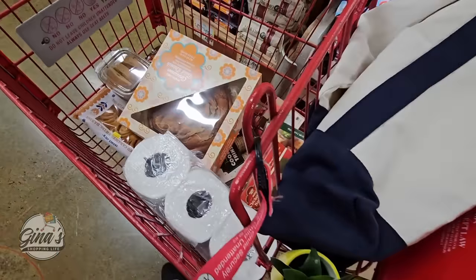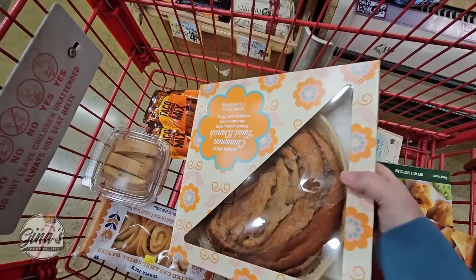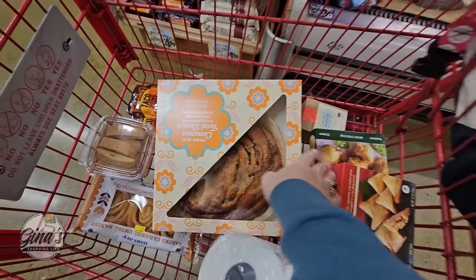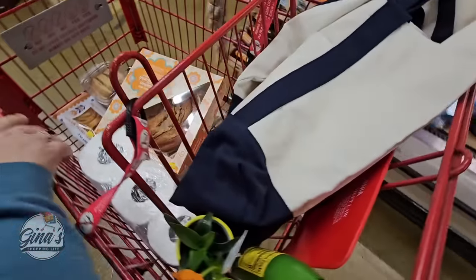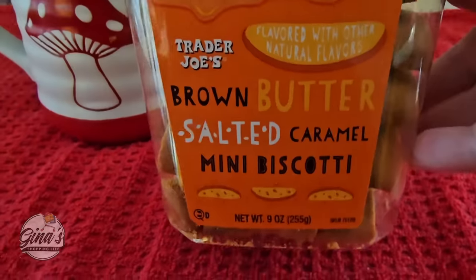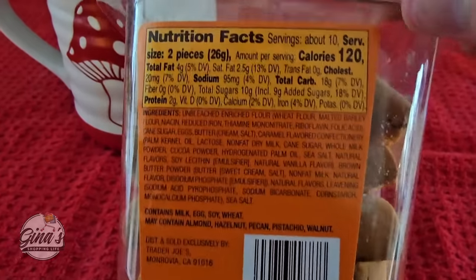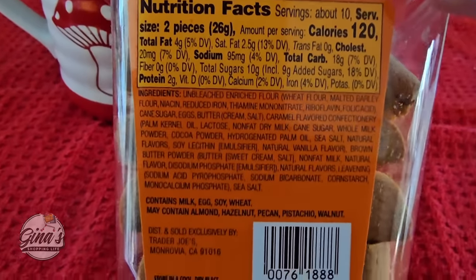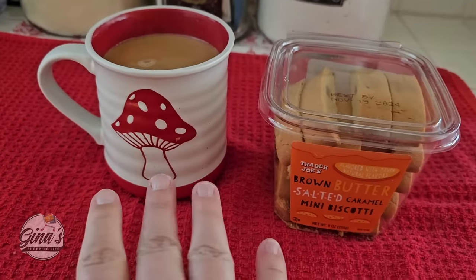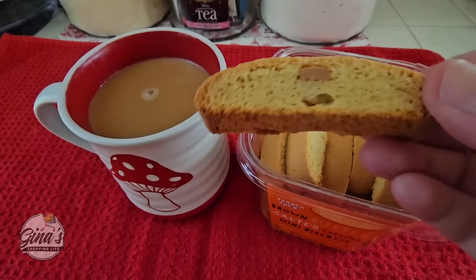Here is my little mini haul. I know I don't put it in my basket fancy like some people do — I just throw it in there. But we're gonna head on home and try a couple of these items. I am very excited about that one. So let's go check out. And here we are. We have our coffee here. Now we're gonna try the brown butter salted caramel biscotti.